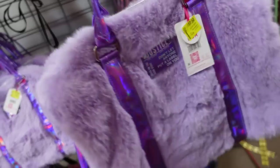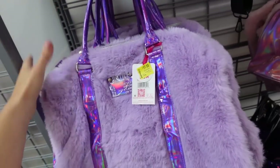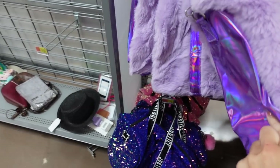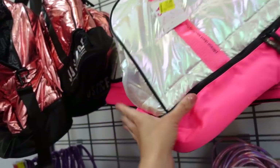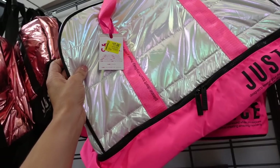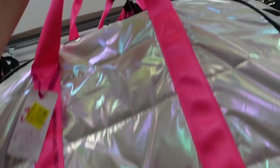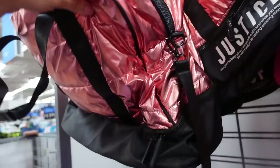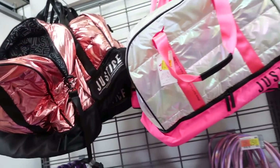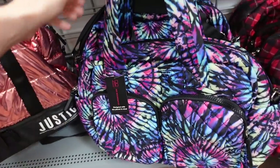Fuzzy Justice overnight bags — they have that shoulder strap and zippered inside. They were $32, they're now $17.50. There's purple with metallic on the side, also the pink, and up here is a quilted style — these were also $32, down to $17.50.